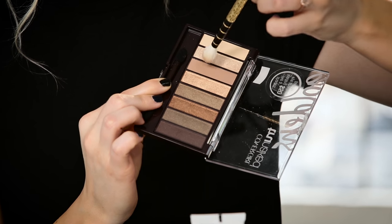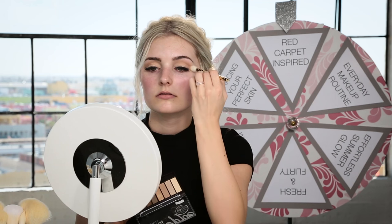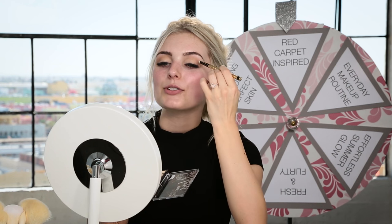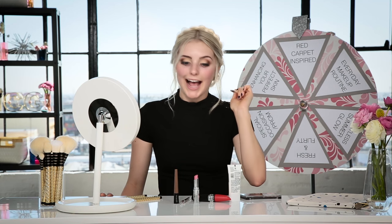Next I'm going to take the third eyeshadow — it's a matte brown color — and just blend it in. These eyeshadows are pretty blendable and really pigmented, which is nice. Then I'm taking the darkest color in the palette with a little brush and doing the outer V of my eyes to define and darken it. You can totally just add more until you get your desired effect. I added a little bit more and blended it out.